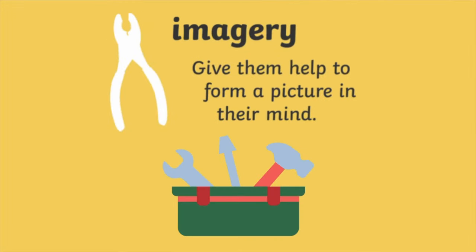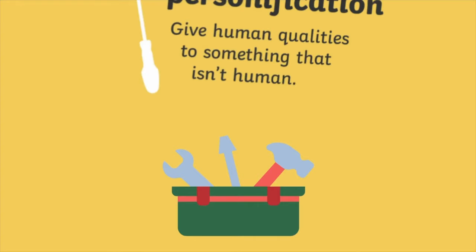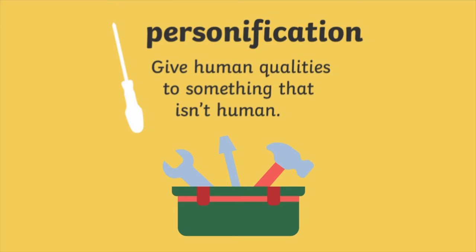Number five, imagery helps to form a picture in the reader's mind. Number six, personification gives human qualities to something that isn't human.